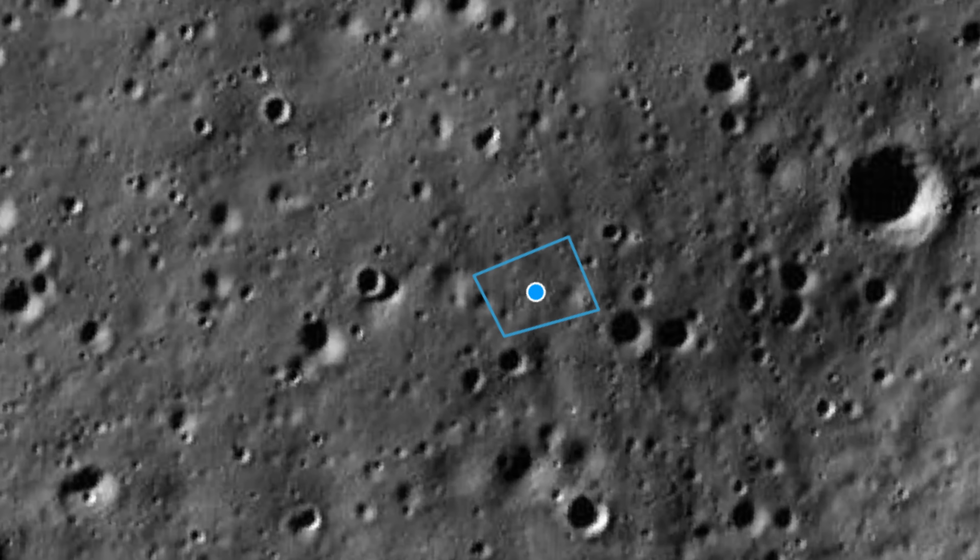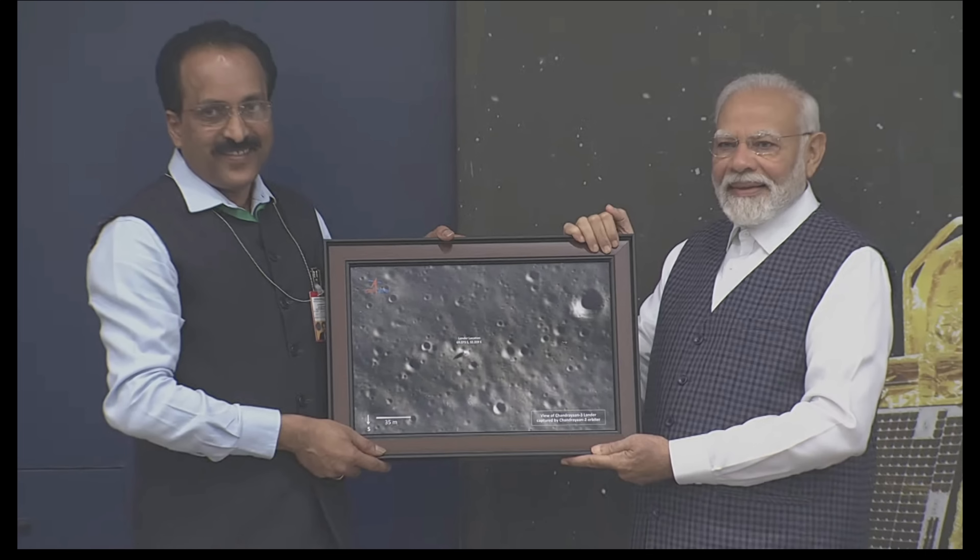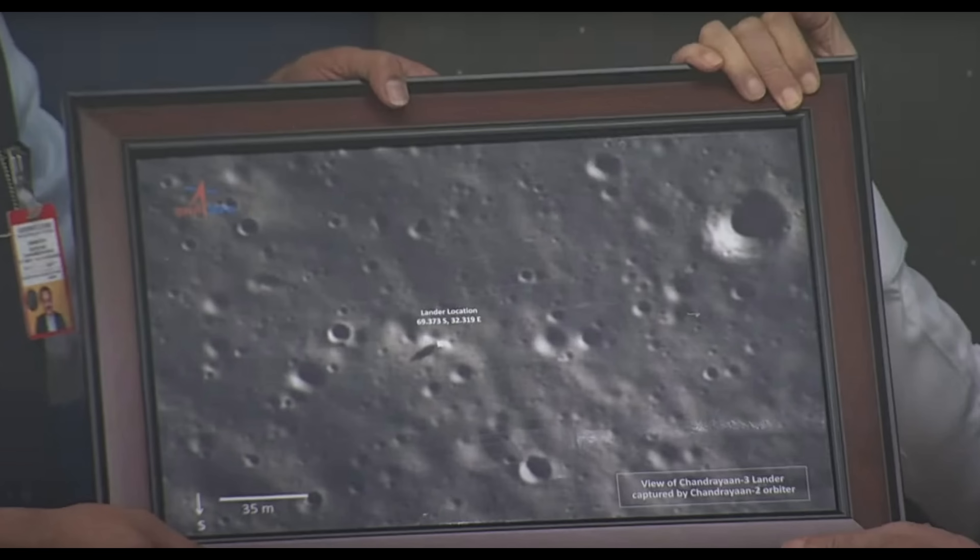The interesting thing about this tweet was that it was deleted minutes after posting. It appears they didn't want to spoil the gift that was presented to Mr. Modi — an image which happens to include the coordinates of the landing site.